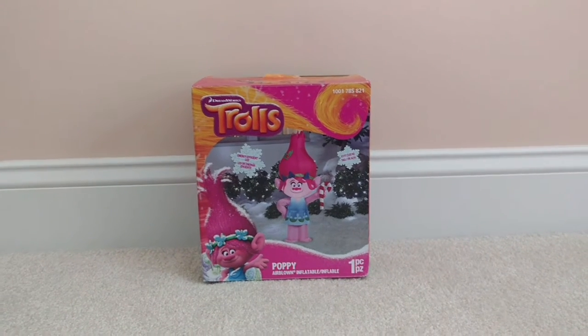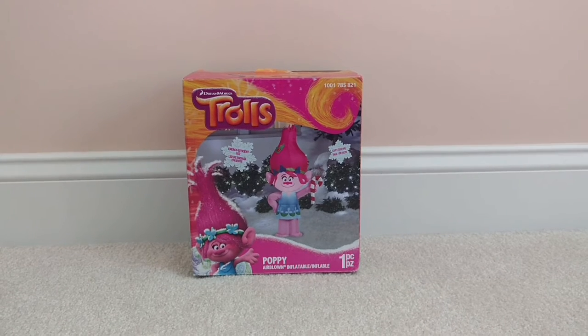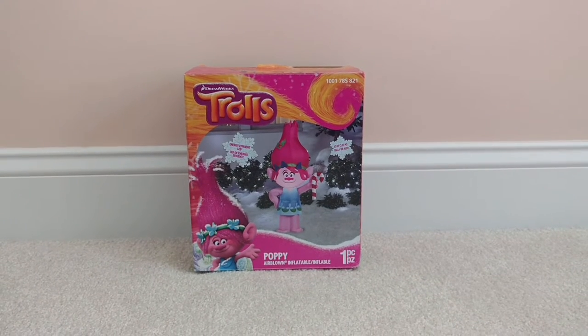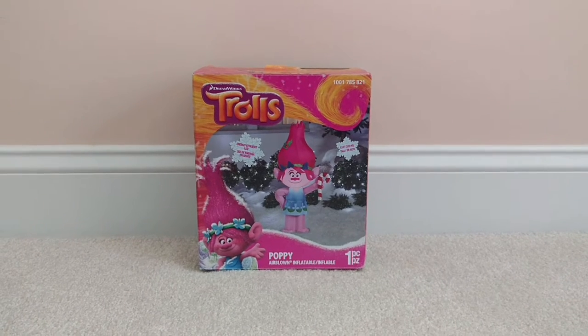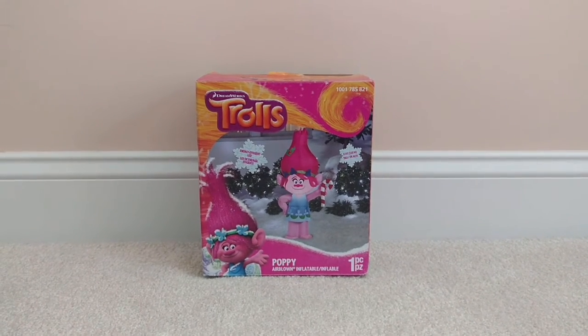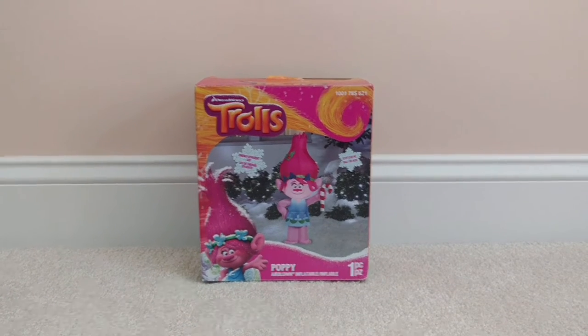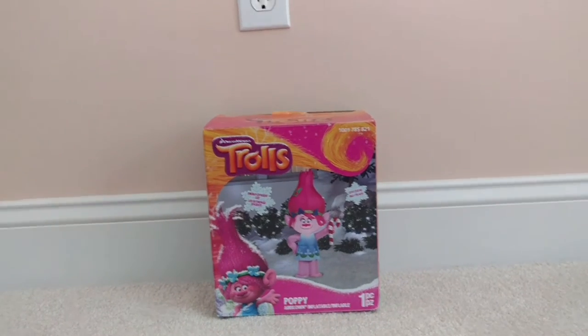Hey guys, Riley Quinlan here on Jemmy InflatableFans98. I just want to say first of all, I'm a little bit sick today — I have a cold — so I apologize in advance for coughing most likely during the video. This is a review of the Jemmy 2016 3.5 foot Trolls Poppy.